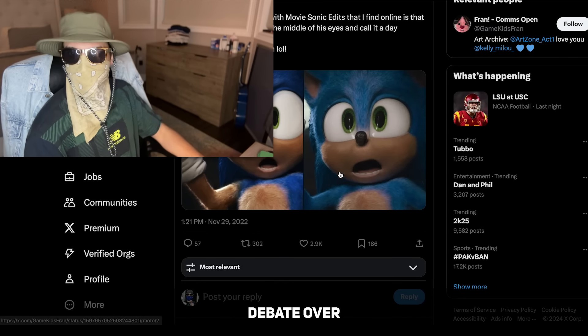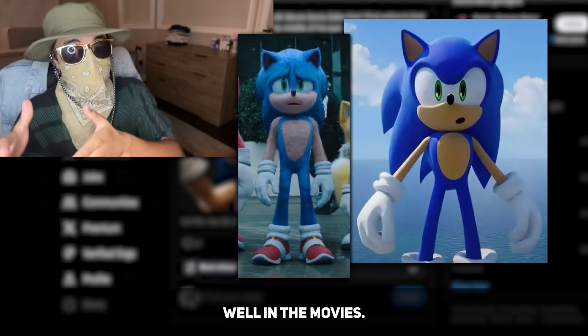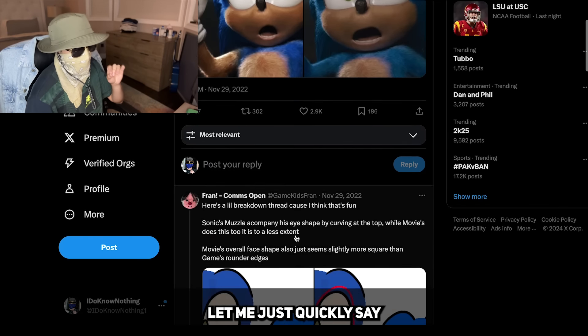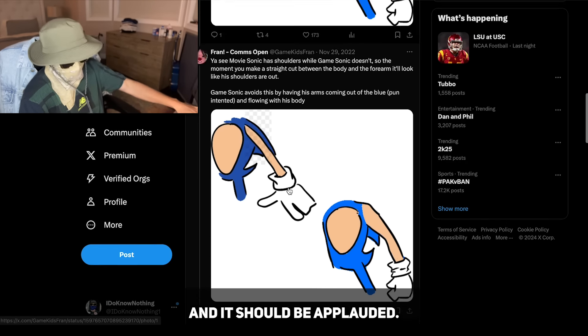And there has always been this very mini debate over whether or not a game accurate design for Sonic would translate well in the movies. Now before I give my take, let me just quickly say that this is some fantastic photoshop work. This guy has more talent than Damien Hirst and it should be applauded.